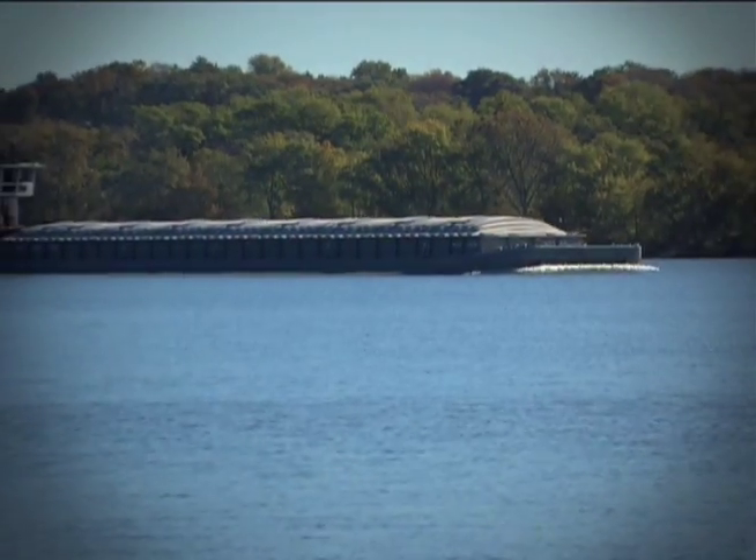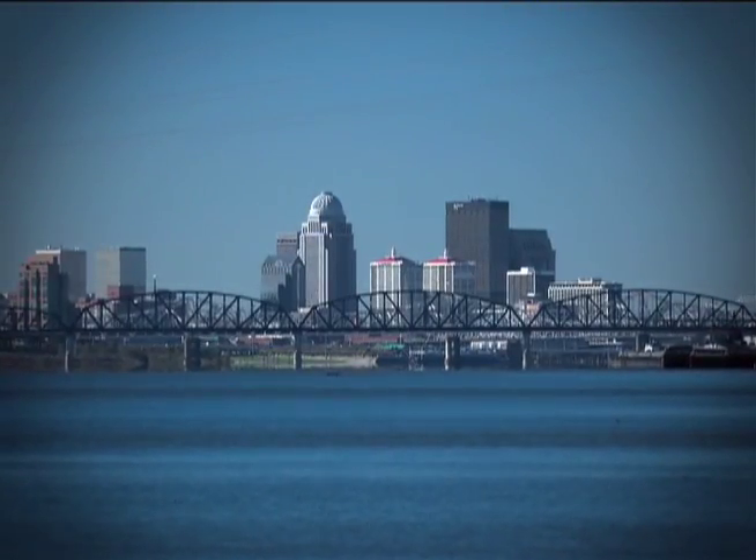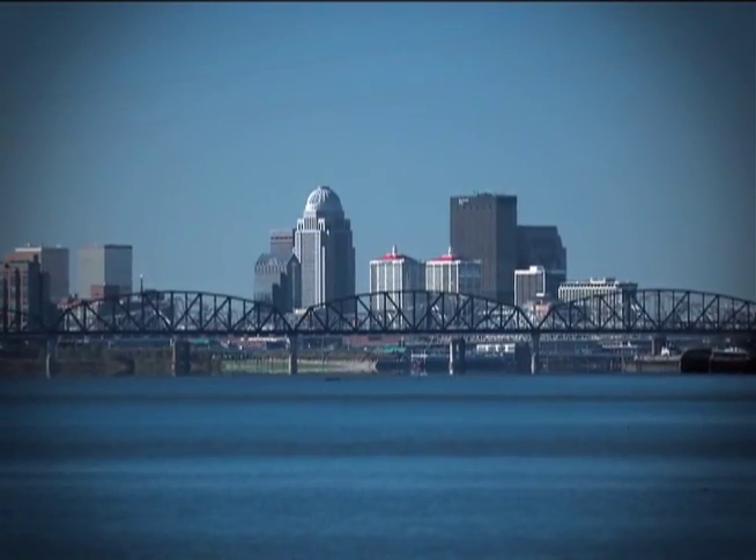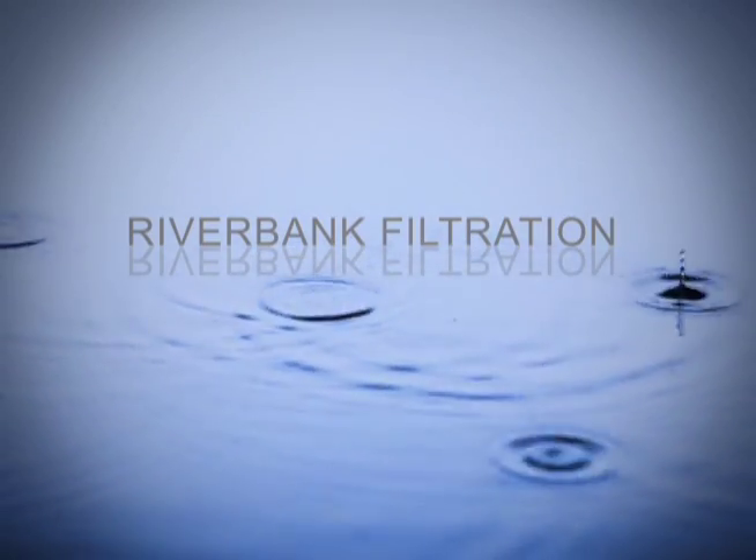Sediment, spills on the river, and fluctuating temperatures. The idea is to keep the Ohio River as the source, but let the earth provide a natural filter. The project, Riverbank Filtration, uses groundwater.